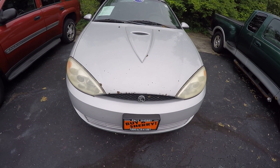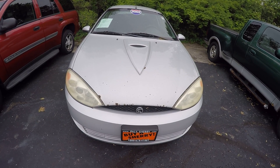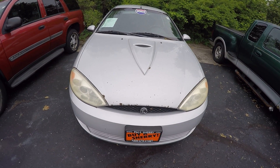Hello everyone, Nate Coppock here with Sherry Chrysler in Piqua, Ohio. Today we're looking at a 2002 Mercury Cougar, stock number CP15477B.